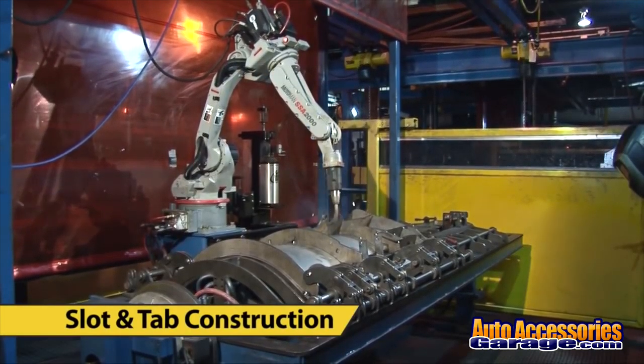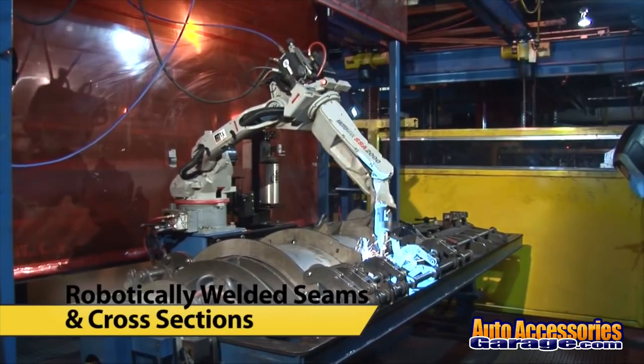DRIVE PROs are built using slot and tab construction and feature robotically welded seams and cross sections. This means you get a stronger, more precise fit and a finished product that can handle round-the-clock operation year in and year out.